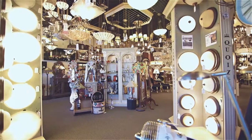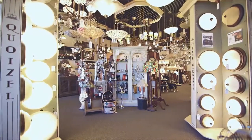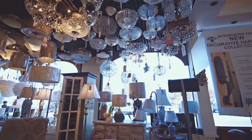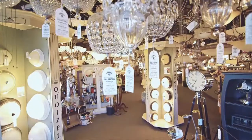We have a huge display of both semi-flush and flush mounts, and whatever your style is — whether it's contemporary, traditional, or transitional — we have a great display at Connecticut Lighting Centers. We have everything from a very simple low budget to something really extravagant, or if you're looking to